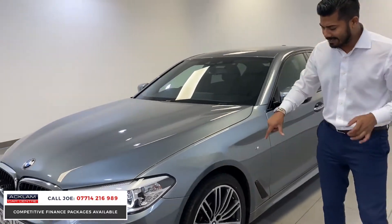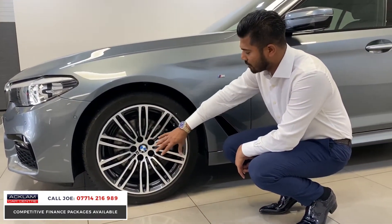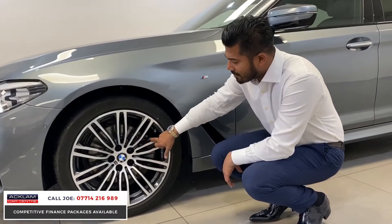You've then got the upgraded diamond cut 19 inch alloy wheels which fill the arches ever so well and they are in perfect condition — no curb damage, no chips, no corrosion in the centre caps. They are two-tone with a diamond cut on the outside and ferris grey on the inserts.